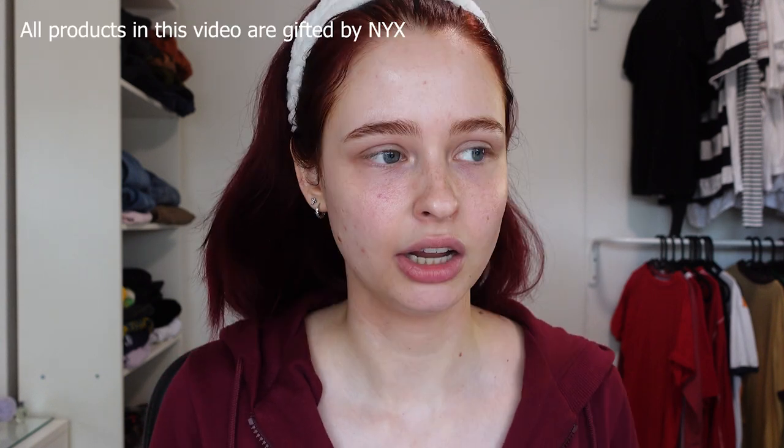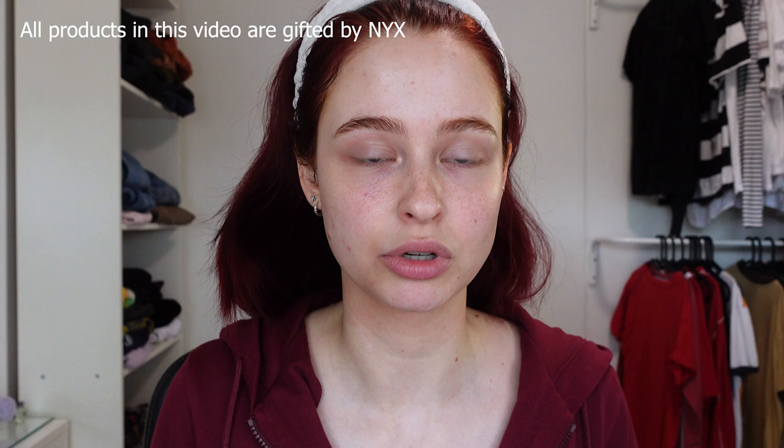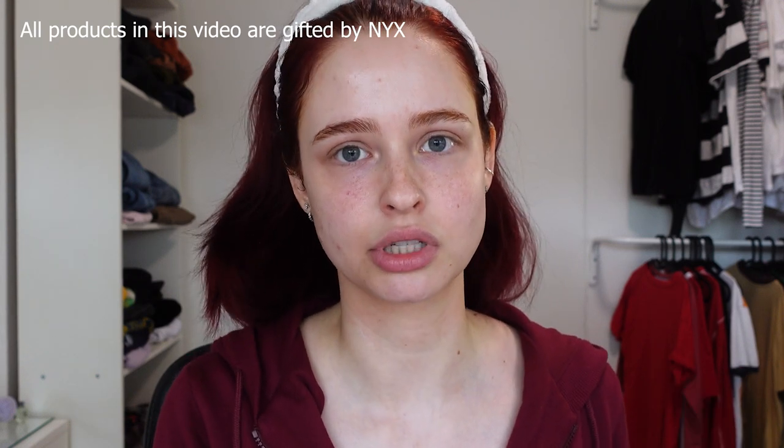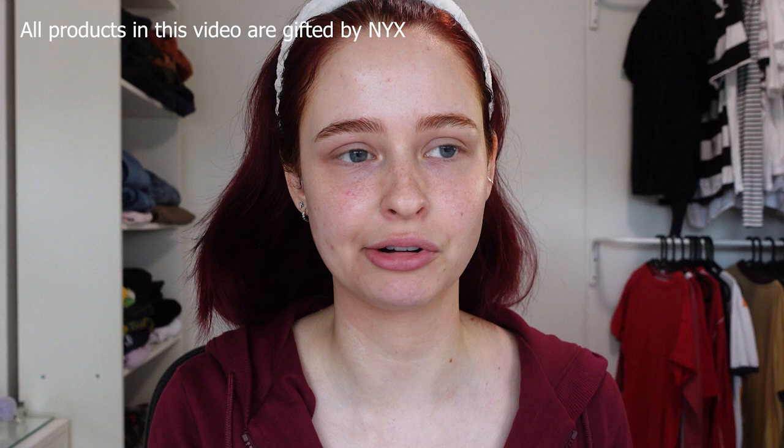Hi, it's Ellie and today I've got something special to unbox. I received some PR from NYX Cosmetics. I haven't received PR in quite a while because I went on a little social media hiatus and stopped posting videos for a while, but now I'm back and trying to make as many videos as I can. I'm also trying to expand on YouTube, so I received this PR — it was gifted.